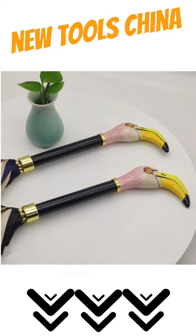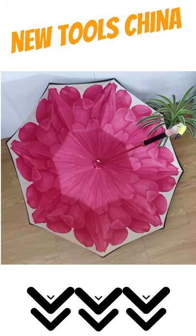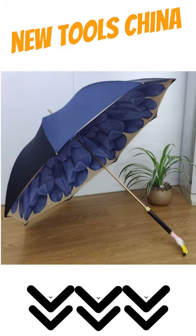Second product: Shangmajia Autumn New Flamingo Long Handle Umbrella, Women's Photography, Snowproof, Aluminum Alloy, Couple Gift.